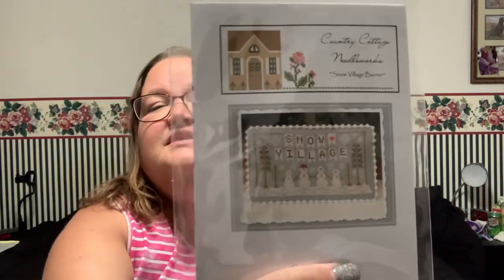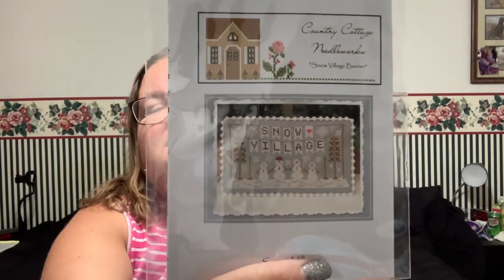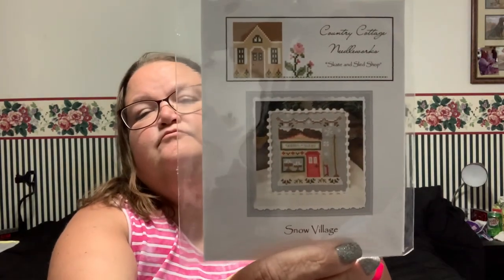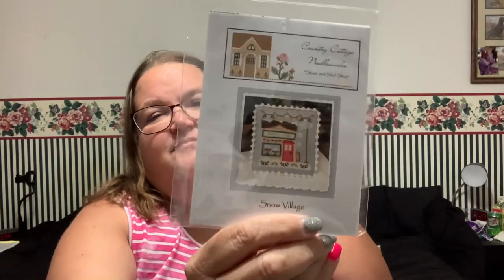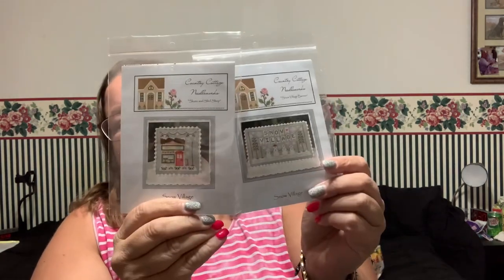I've also been collecting the Snowy Villages — I think I have three more to collect. With this purchase came the Snow Village and the Skating Skate and Sled Shop. Three more and then I can start — I think I'm going to put all nine of them on one big piece and frame them. These will go into the container with all the other Snowy Villages from Country Cottage Needleworks.